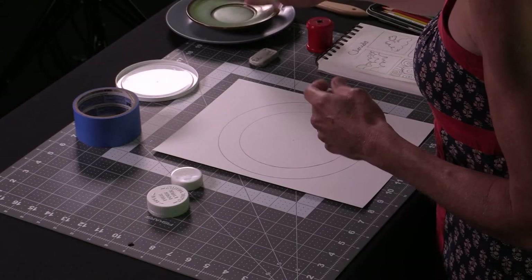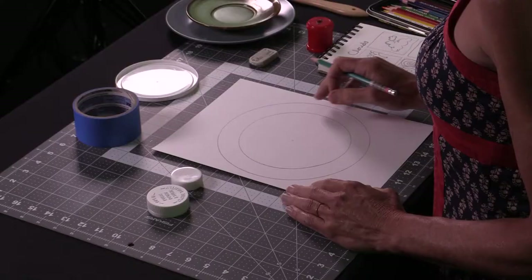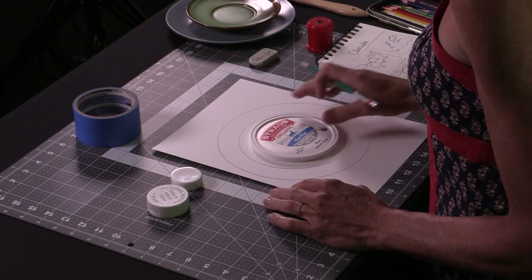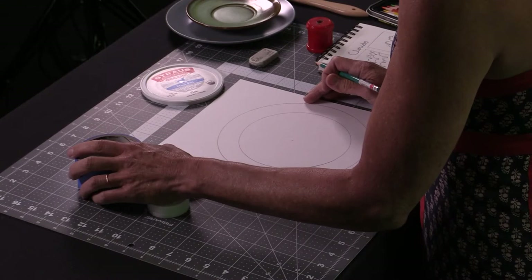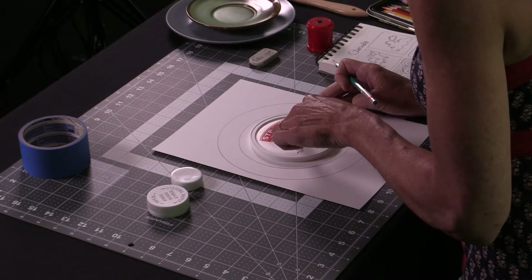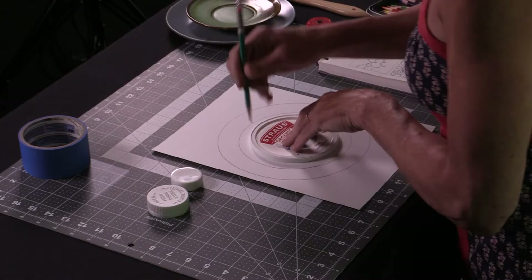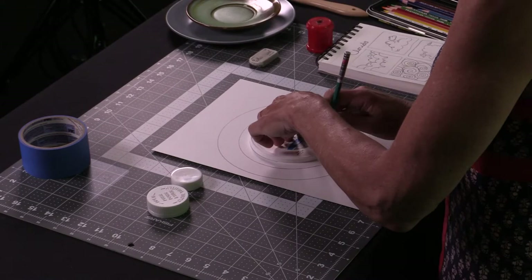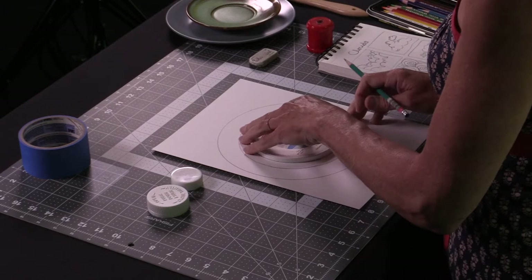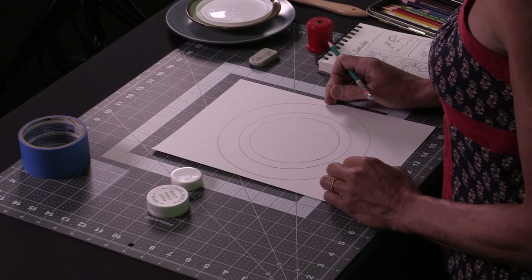I'm going to make a little stack of my objects I don't need anymore. The next layer needs to be a little smaller. I think I'm going to use the yogurt lid. Again, I'm just placing it down. This one's lighter than the plate, so I might have to hold it. If you happen to wiggle and your circular object moves out of place, just put it back and draw it again. No biggie.